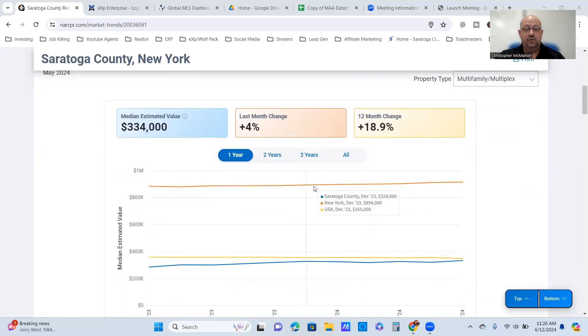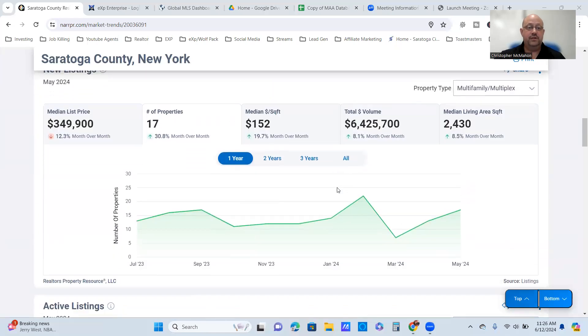We tend to be below the New York State average but above the national average for median sales price. The median estimated value is around $334,000, up 4% from last month. The 12-month change is up almost 19% in Saratoga County. New listings are up 30% — we're at 17, up from 13 in March. That trend is continuing upward. The average is about $150–$152 per square foot with $6.5 million in total volume.